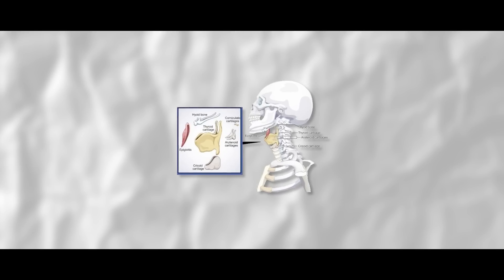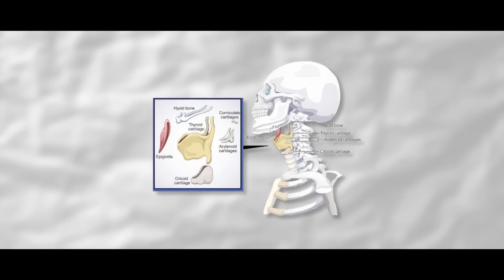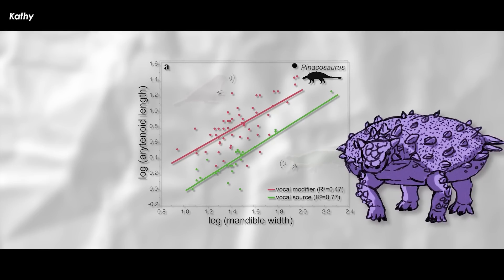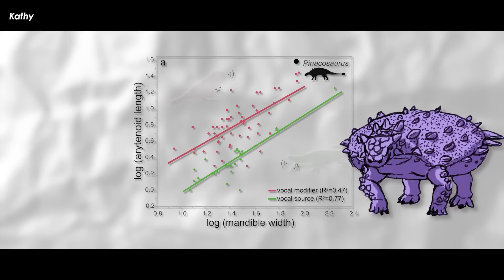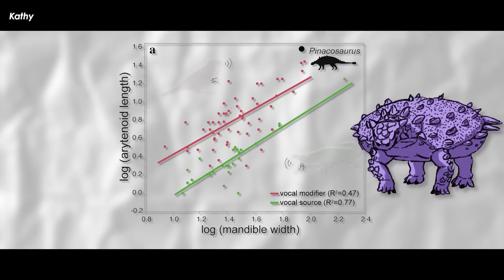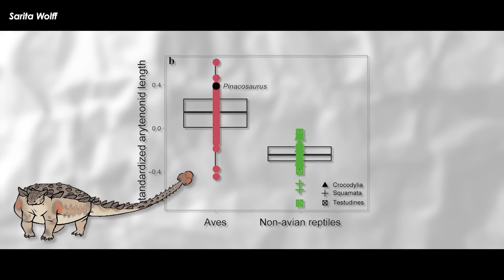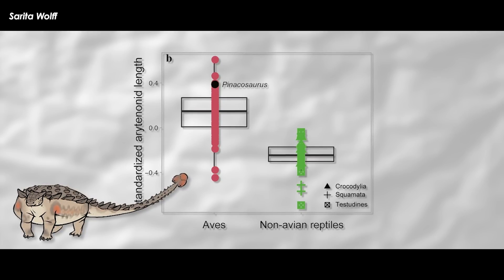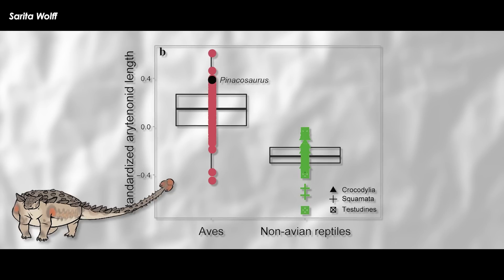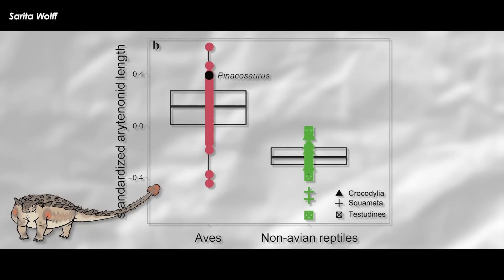The arytenoid bones are typically short in the throats of non-dinosaur reptiles and are typically long in the actual dinosaurs, like Pinacosaurus and birds. Math shows that the arytenoid's length is positively correlated with mandible length — that essentially means that as the lower jaw increases in width, the arytenoid bone increases in length. However, the researchers also found a distinction between the size of the arytenoid bones between animal groups which use their larynx for making sound, aka reptiles, versus groups that use the structure for modifying sounds, aka birds.